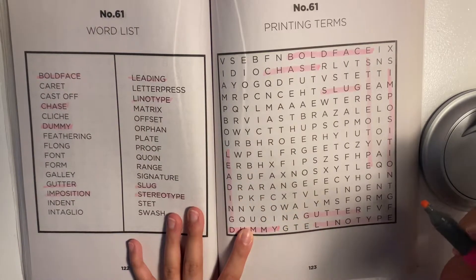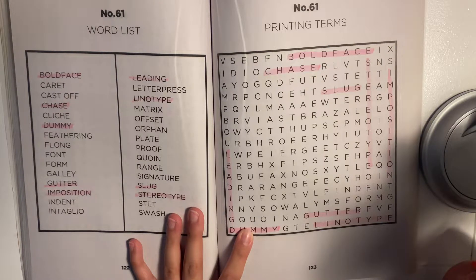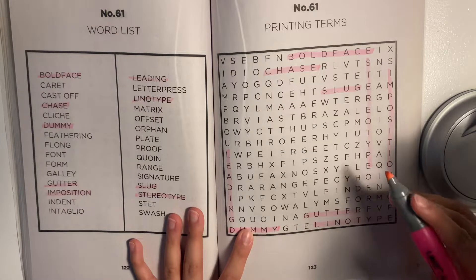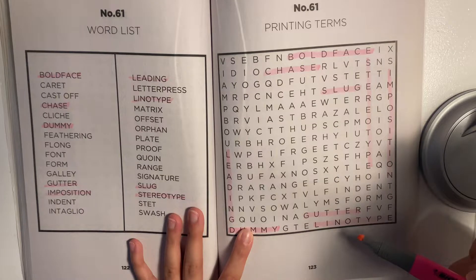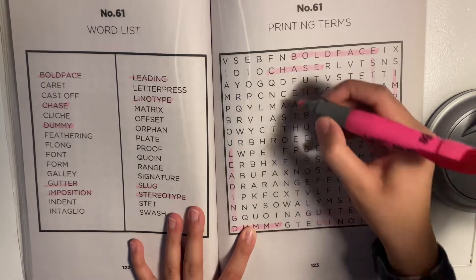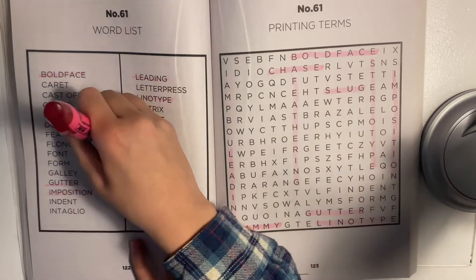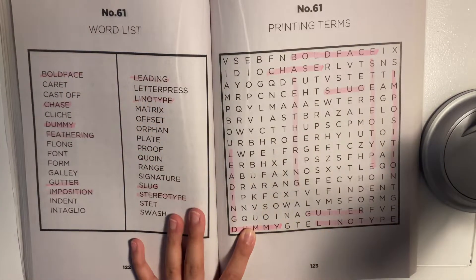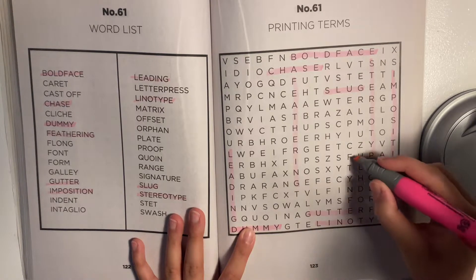It also seems my highlighter is running out. Hopefully it lasts me this entire puzzle. I feel like I saw 'orphan' somewhere but I lost it. What else? I see 'feathering'. I see 'flong' right here.